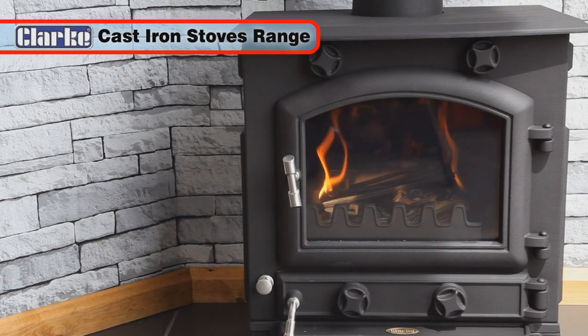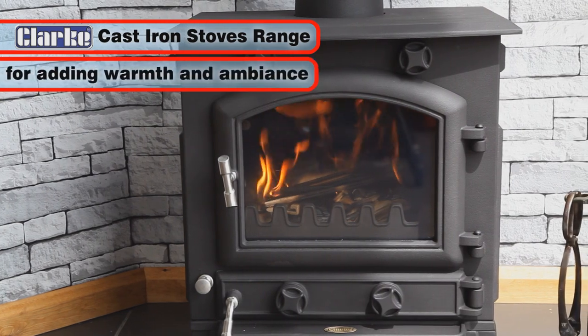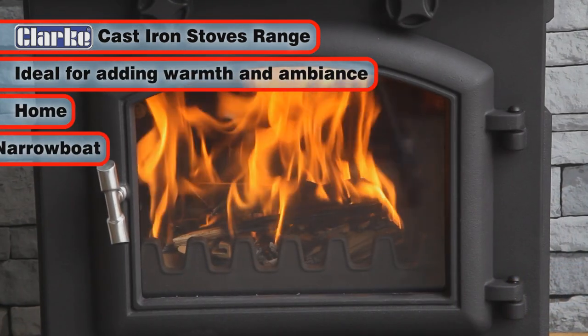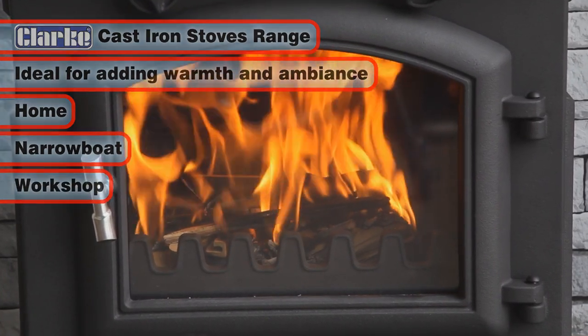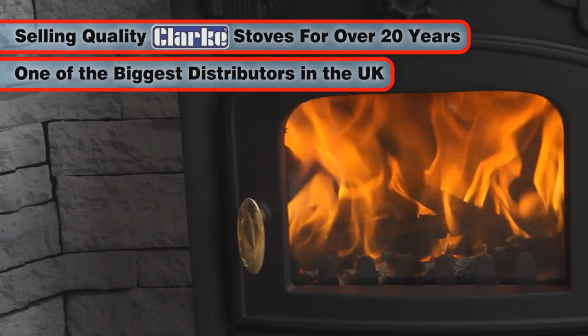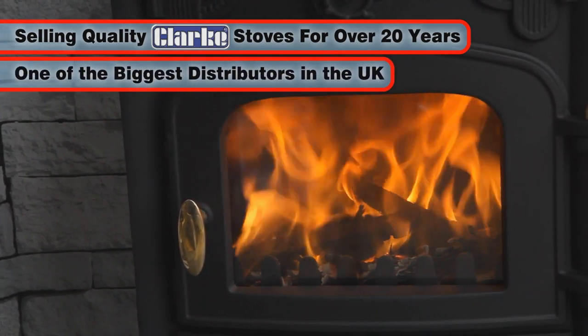Welcome to the range of Clark cast-iron stoves. Ideal for adding a welcome warmth and ambience to any home, narrowboat or workshop. Clark has sold quality stoves for over 20 years and is one of the biggest distributors in the UK today.